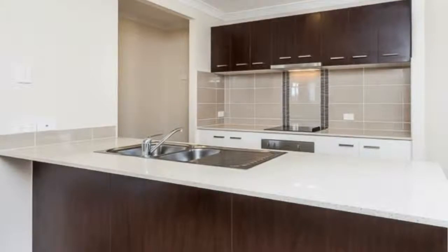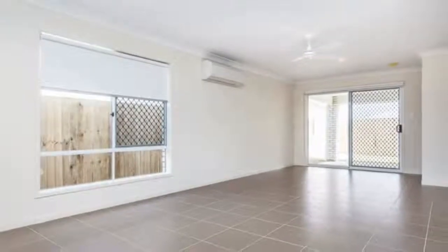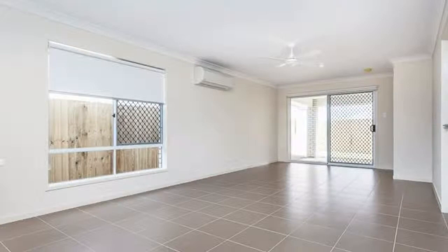Main bedroom with modern en-suite, extra large built-in wardrobe and ceiling fan, air conditioning to main living space and main bedroom. All other bedrooms have built-in wardrobes and ceiling fans.